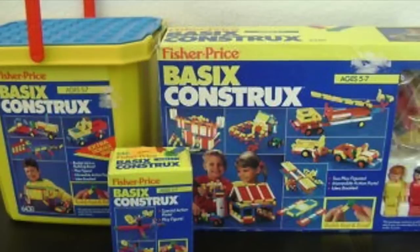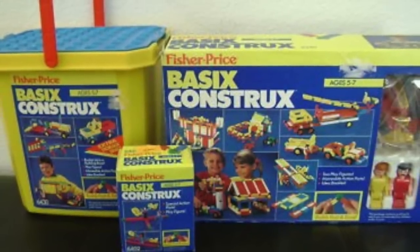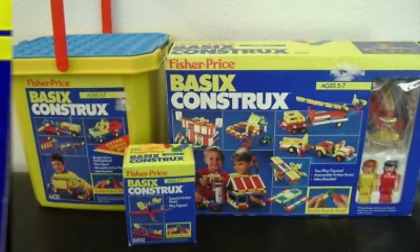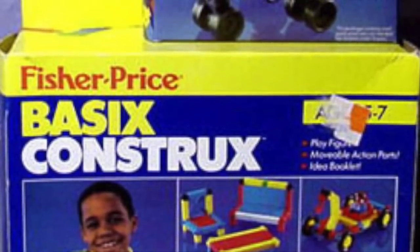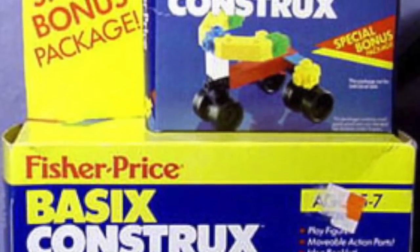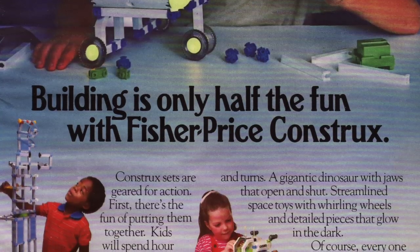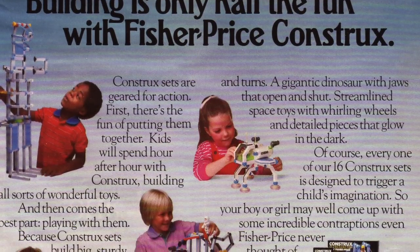Some sets even included electronics, or at least motors. There was also a younger-kid version called Basic Constructs, which had more colors, brighter colors, and simpler patterns. But this line was actually absorbed pretty quickly once Fisher-Price realized that all the sets — whether Basic Constructs or the more mature gray version — worked together, and kids were really just interested in all of them. They didn't need an age-down version. Fisher-Price figured out pretty quickly that it was all about building whatever your imagination came up with.